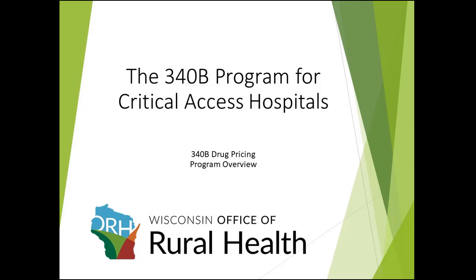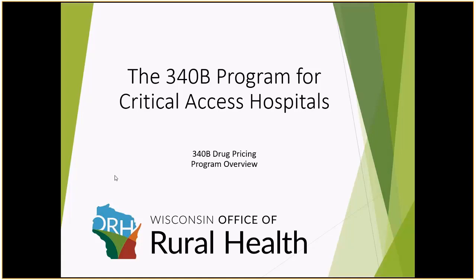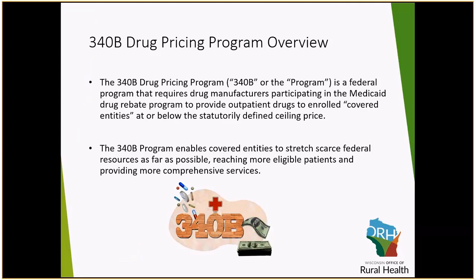Welcome to the 340B program for critical access hospitals. This webinar is sponsored by the Wisconsin Office of Rural Health. The 340B program is a federal program that requires drug manufacturers to offer drugs to covered entities at or below the statutory defined ceiling price. This program enables covered entities to stretch scarce federal resources as far as possible, and allows you to take the savings to reach more eligible patients and provide more comprehensive services.